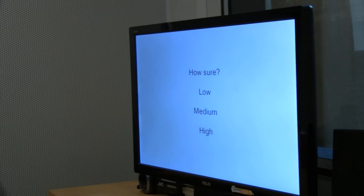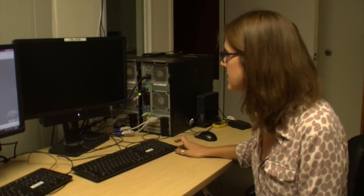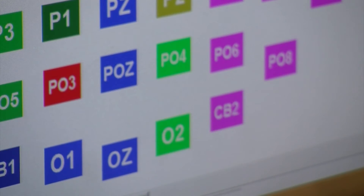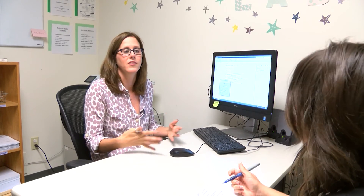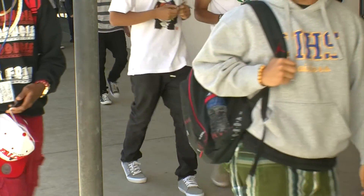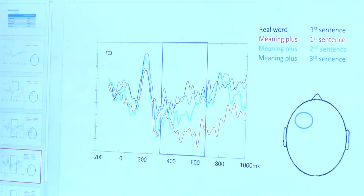This is also what's happening when you hear something in conversation you weren't expecting — like 'He butters his bread with socks.' And even if one of Abel's subjects isn't sure they know what the nonsense word stands for, she can tell by looking at their brain response. The brain doesn't lie. Abel is hoping her work can help teachers and speech-language pathologists develop strategies for kids who take a little longer to reach that blue curvy line that signifies learning. Megan Burks, KPBS News.